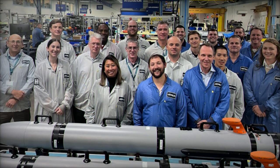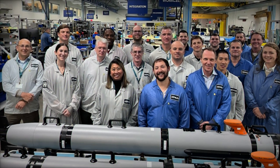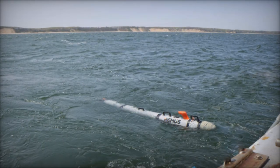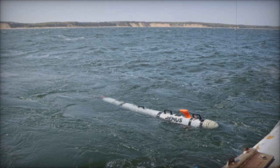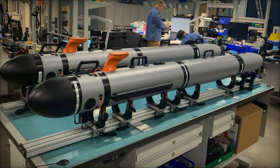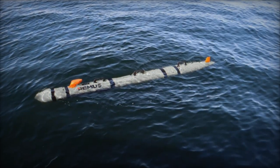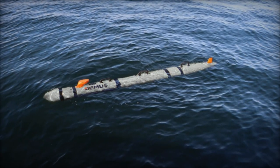Derived from HII's proven Remus 300 platform, the Lionfish SUUV represents the next generation of small unmanned underwater vehicles for the Navy. The Remus 300 is well regarded for its flexibility and operational range, which led the Navy to select it as the foundation for this new SUUV program. This choice reflects the Navy's emphasis on deploying reliable, battle-tested systems that can adapt to the changing demands of modern maritime warfare.